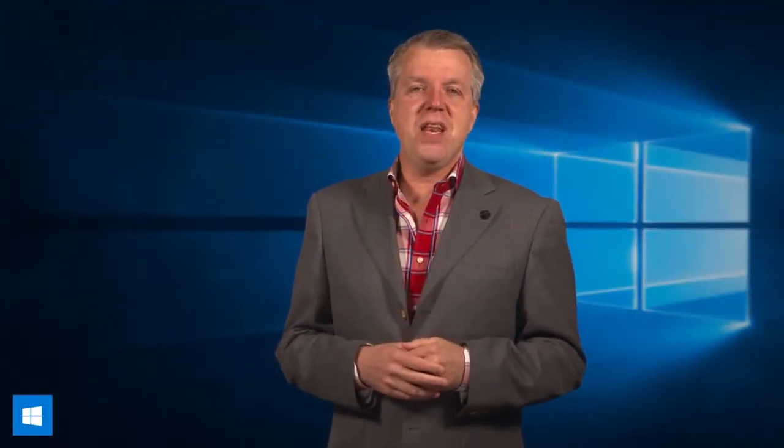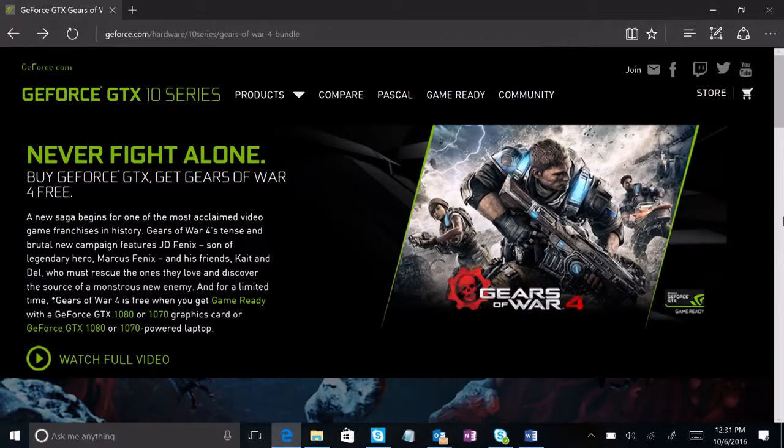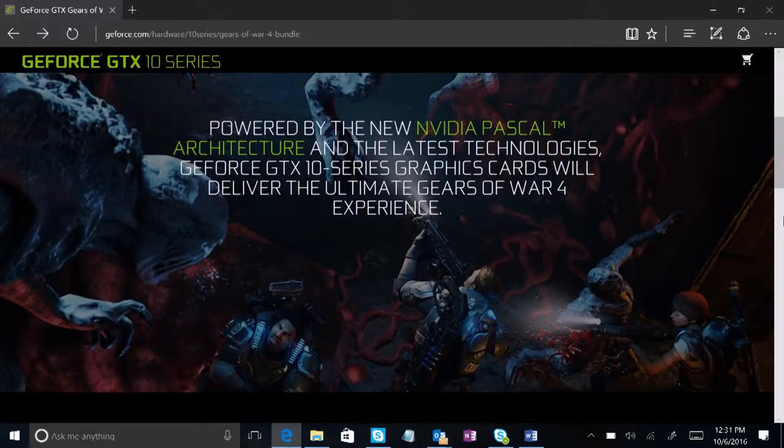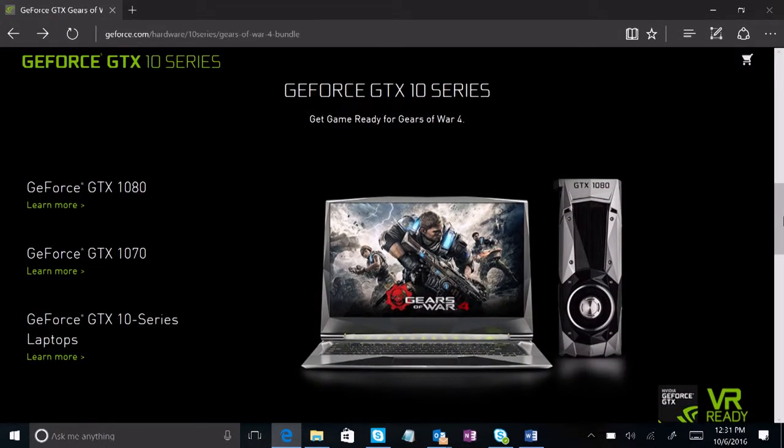Our friends at NVIDIA are bundling a free copy of Gears of War 4 with select versions of their brand-new GTX line of video cards, including the 1080, 1070, and GTX 10 Series laptops. Head to NVIDIA.com for more details.